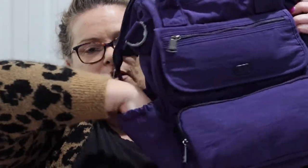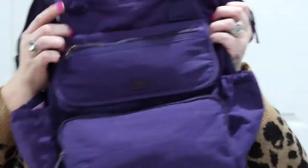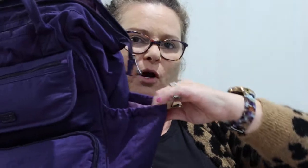On the side you have two elastic pockets. Generally I have a water bottle in one and hand sanitizer or something like that in the other. Recently I've had a portable hard drive in one of those, but I'm going to put that in a different place this time.